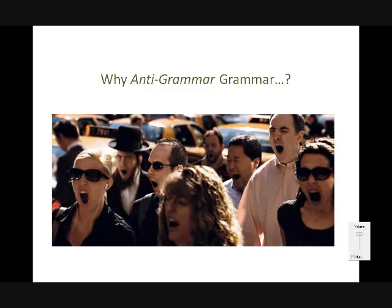PPP, for those of you who aren't familiar with it, stands for Present, Practice, Produce.